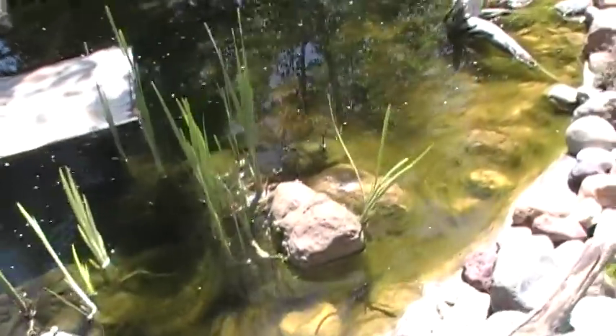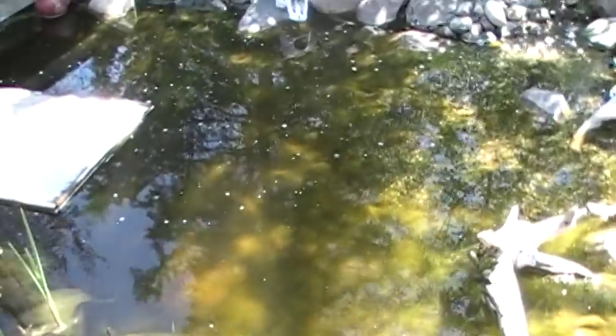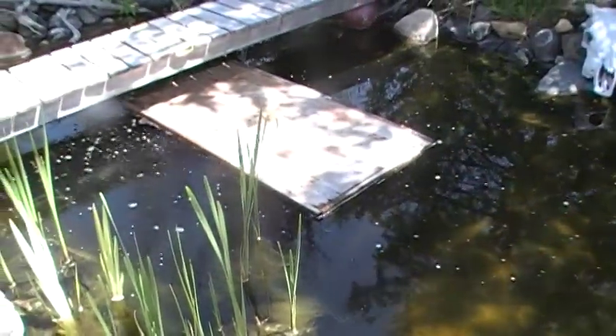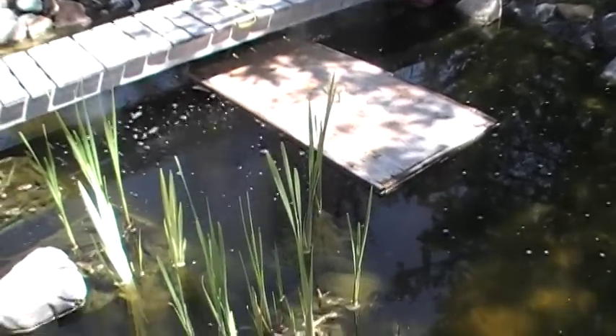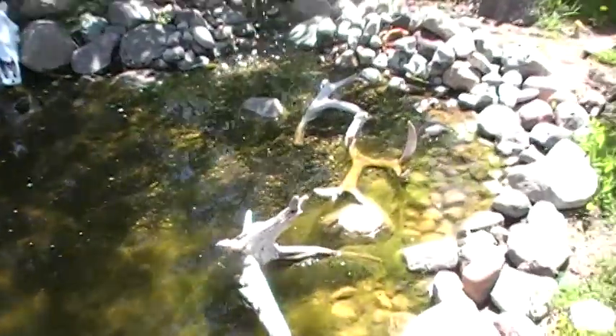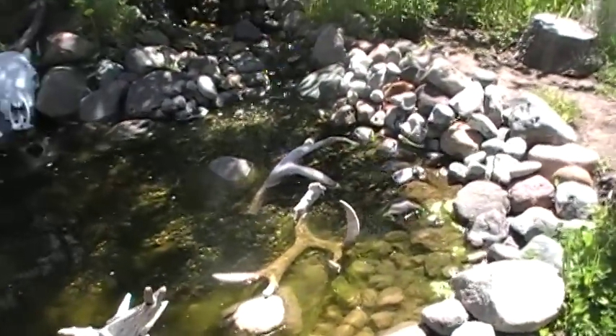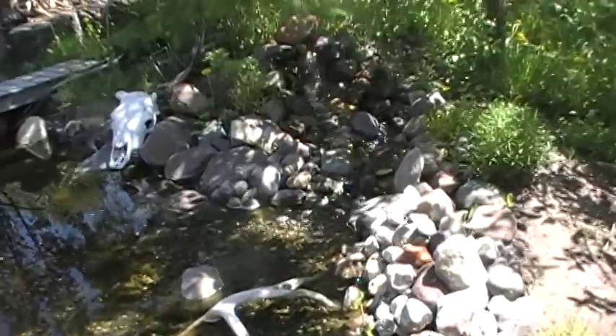Maybe we can find a fish. And that platform is just to give the fish shade until all the plants and trees grow up to shade the pond. Waterfall.